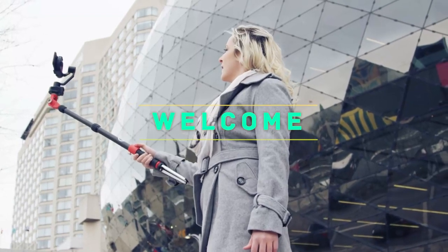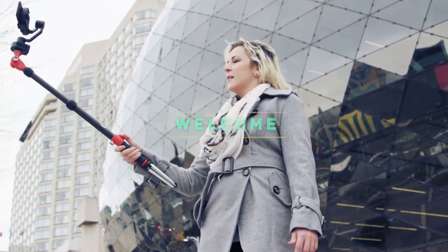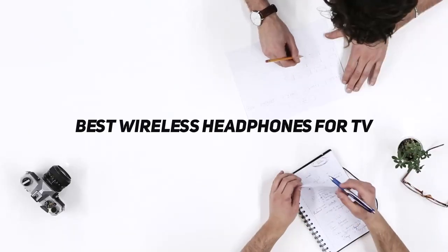Hey, welcome back to my channel. In this video, I'm going to talk about the top 5 best wireless headphones for TV.